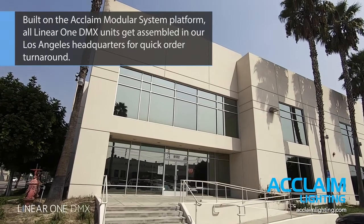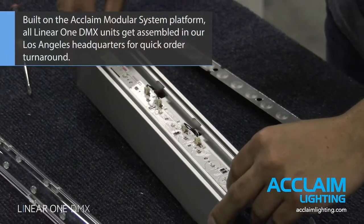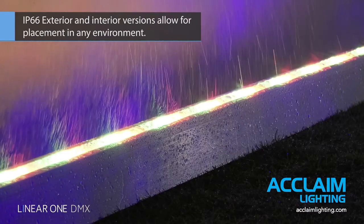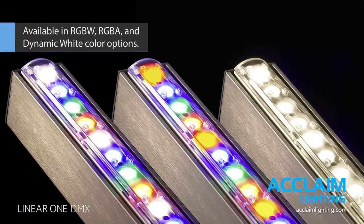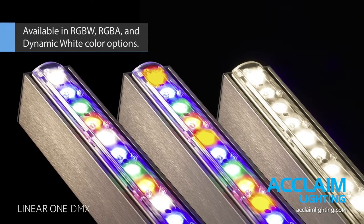Built on the Acclaim modular system platform, all Linear One DMX units are assembled in our Los Angeles headquarters for quick-order turnaround. IP66 exterior and interior versions allow for placement in any environment. Available in RGBW, RGBA, and dynamic white color options.